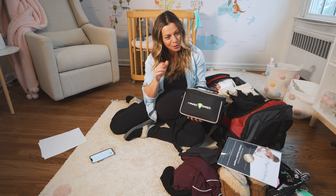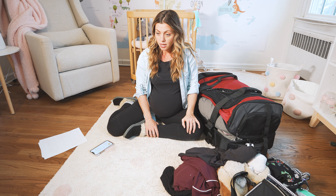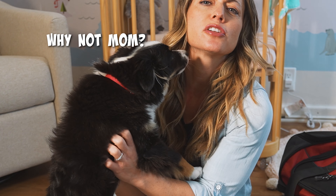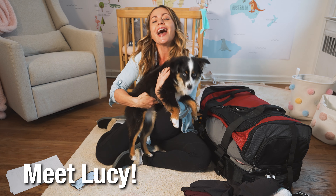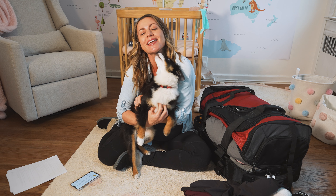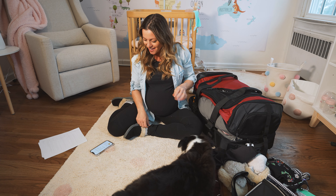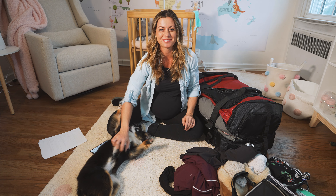Lucy, we're gonna be quiet on set — do you want to come say hi to the camera? I can't pack this little bugger unfortunately. I don't think she'll like the hospital. Everyone, this is Lucy — she's a toy Australian Shepherd and she's going to be a big sister! Okay, go to dad. I was a little distracted by the cutest dog in the world.